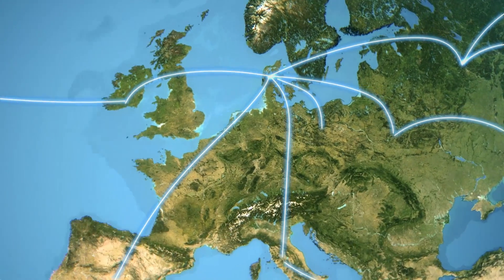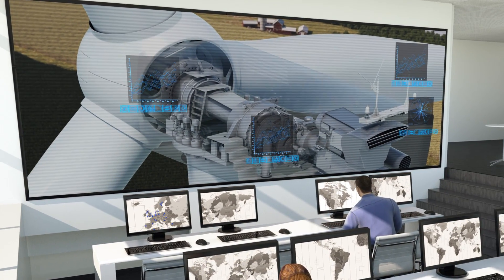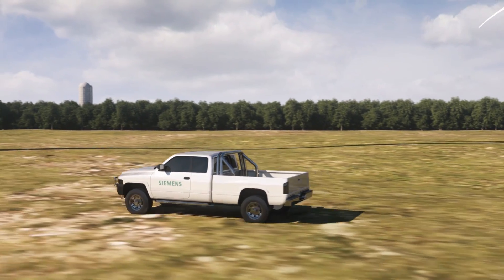At the Siemens Remote Diagnostics Centre, we monitor your turbines 24/7 and analyze terabytes of data, enabling us to evolve our services and proactively meet your needs.